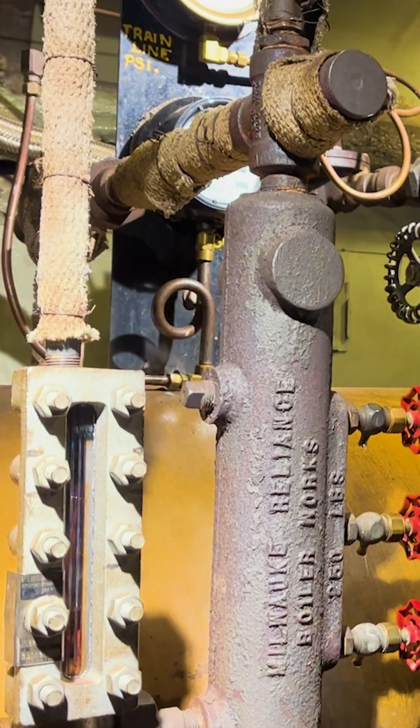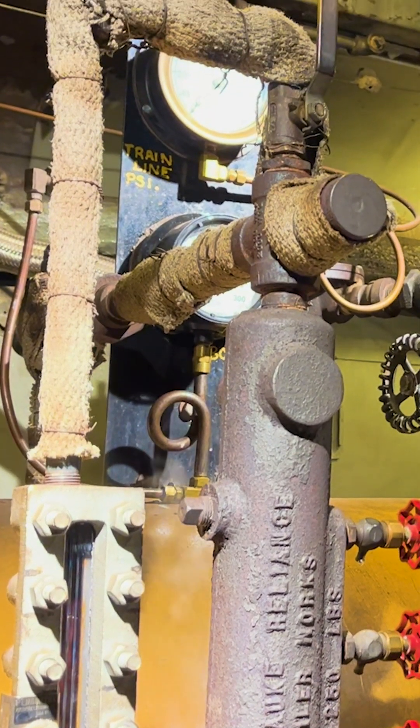Today we're here in our power car, putting on steam heat for our train. We heat the train just like they would have back in the days of turn-of-the-century railroading.